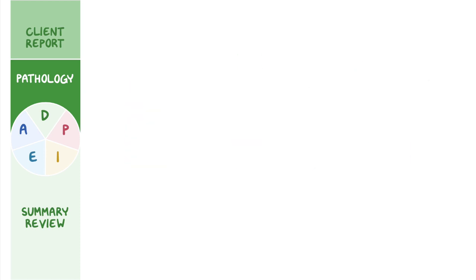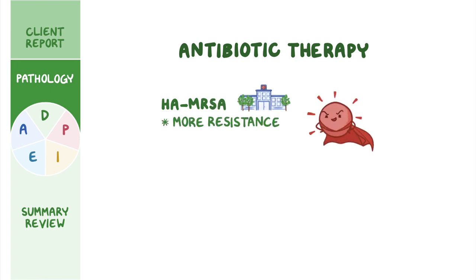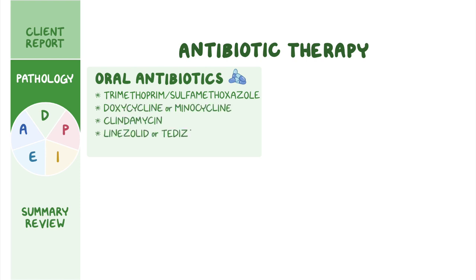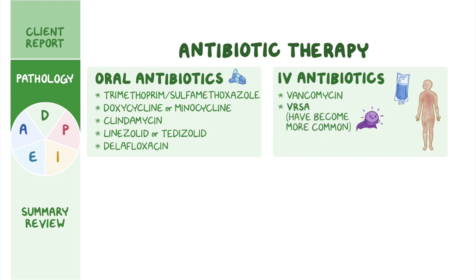Treatment for MRSA involves quick initiation of antibiotic therapy. HA-MRSA infections typically have more resistance to medications compared to CA-MRSA, and it often resists non-beta-lactam antibiotics, making it more difficult to treat. Common oral antibiotics prescribed include trimethoprim-sulfamethoxazole, doxycycline or minocycline, clindamycin, linezolid or tedizolid, and delafloxacin. Intravenous antibiotics may be initiated if oral medications prove ineffective, if systemic infection occurs, or if the SSTI occurred near an implanted device. In such cases, IV vancomycin is often the preferred drug, though new strains of vancomycin-resistant Staphylococcus aureus have become more common in recent years.